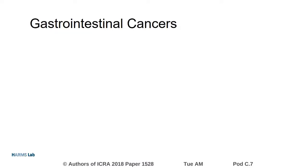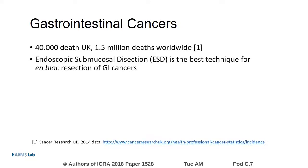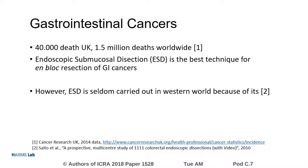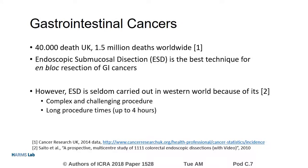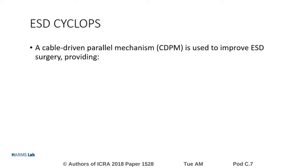Every year gastrointestinal cancers cause 40,000 deaths in the UK and 1.5 million deaths worldwide. Endoscopic submucosal dissection is the best technique for en bloc resection of GI cancers. However, ESD is seldom carried out in the western world because of its complex and challenging nature, long procedure times, and high perforation and bleeding rates. The ESD Cyclops is a novel minimally invasive surgical robotic system.